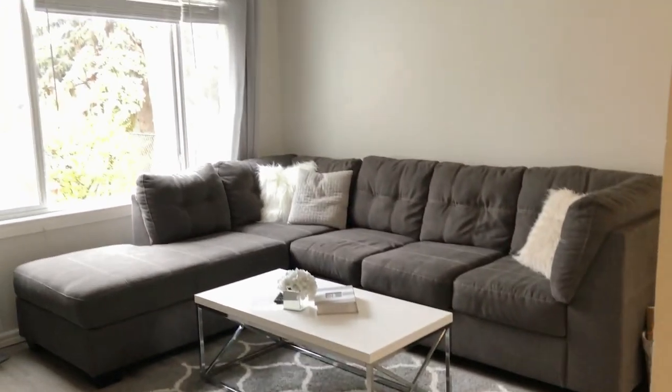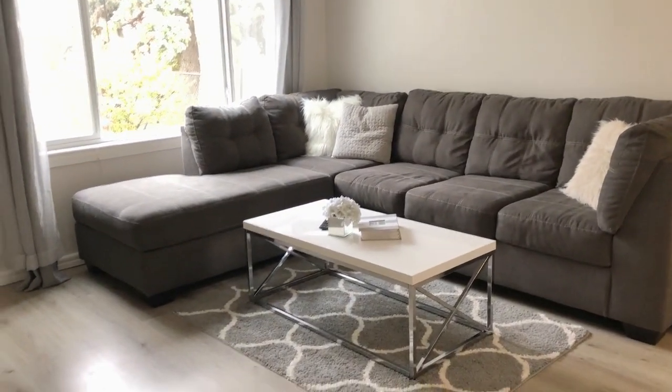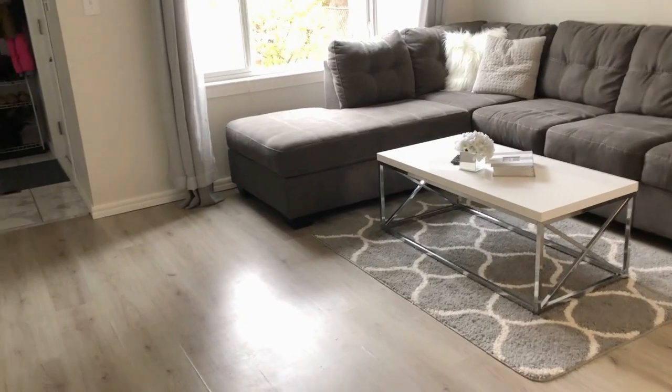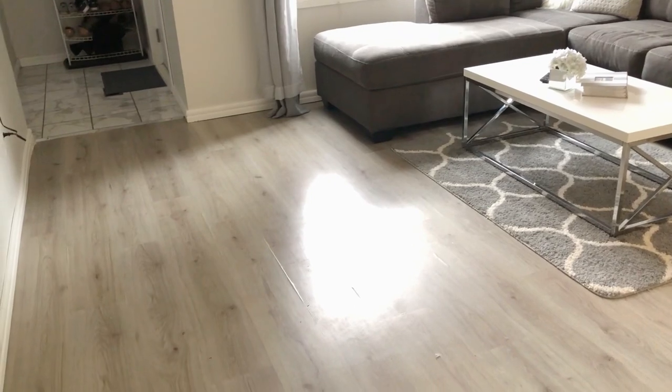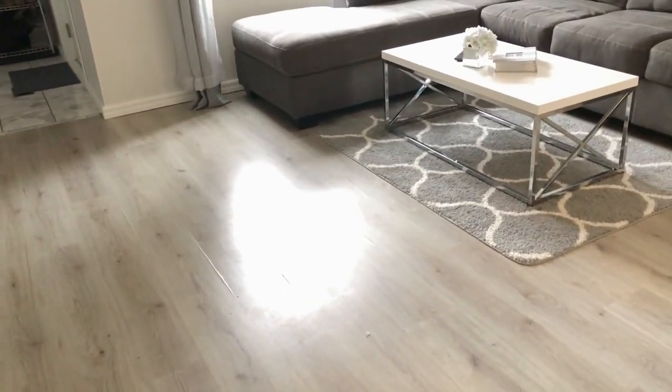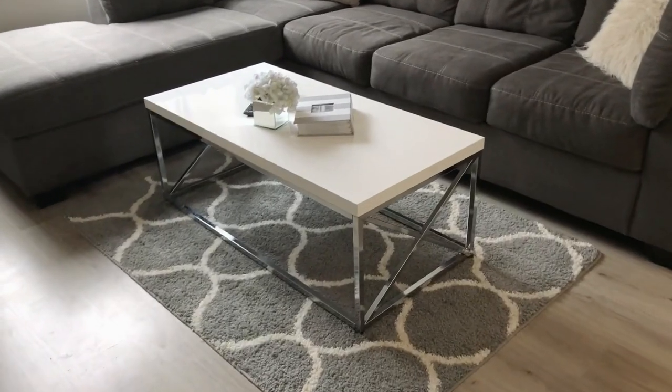As you can see, everything in my living room is basically a different shade of gray. We're just renting right now, but when I picked this house I picked it because the floors already had a really nice gray aesthetic to them and I thought I could work with it. My coffee table is from Wayfair.